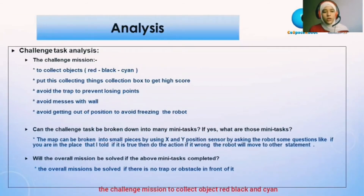The challenge mission: to collect red, black, and cyan objects; put the collected items in the collection box to get a higher score; avoid the trap to prevent losing points; avoid messing up the wall; and avoid going out of position to prevent freezing the robot.